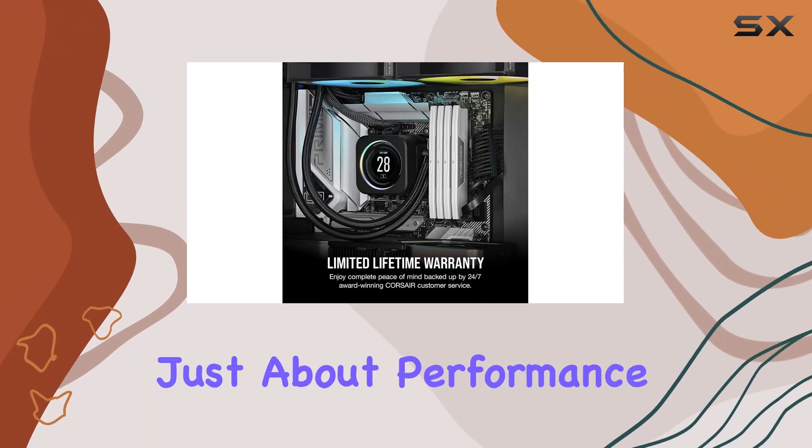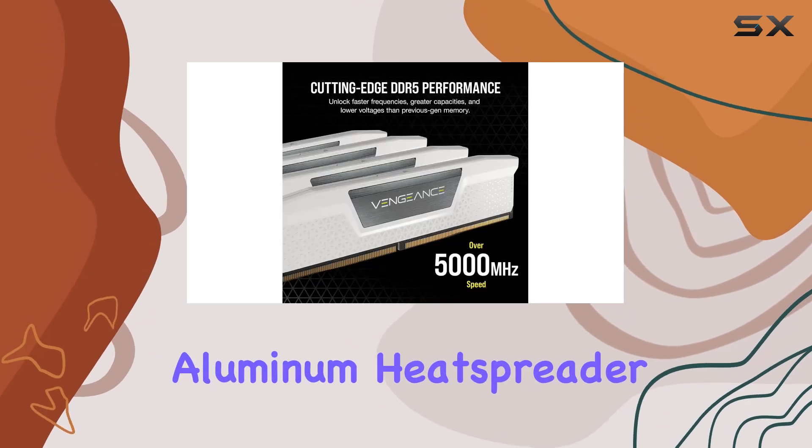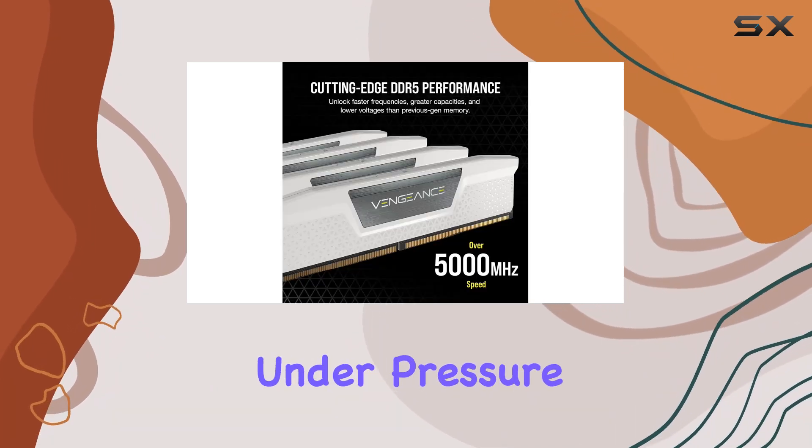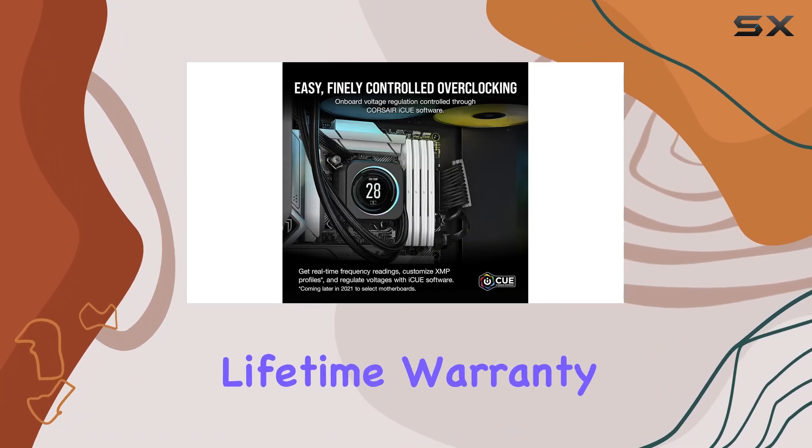But it's not just about performance. The Vengeance DDR5 also boasts a sleek design with a solid aluminum heat spreader, keeping your memory cool under pressure while adding a touch of style to your rig, with a limited lifetime warranty backing it up.